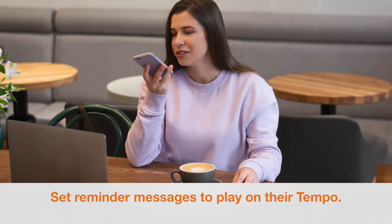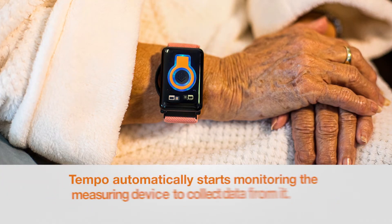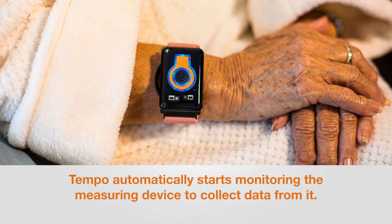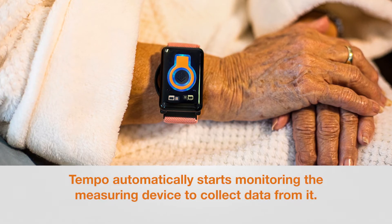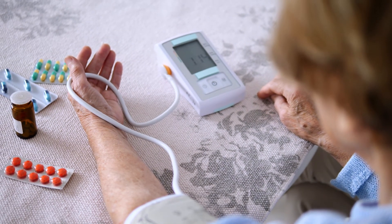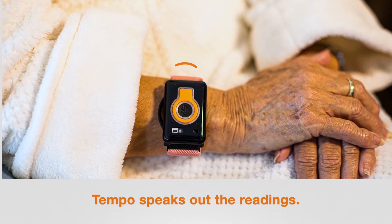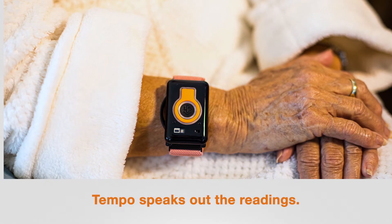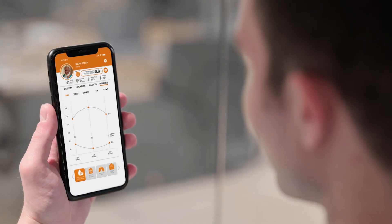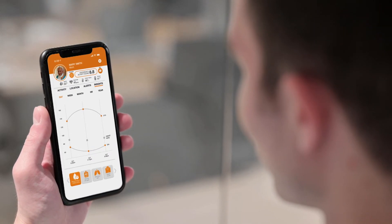Here's how it works. The Tempo prompts: 'Mom, it's time to take your blood pressure.' As soon as the message plays, the Tempo waits for the measuring device to complete its measurement and collects the data. After the measurement is taken, the Tempo speaks out the reading: 'Your blood pressure is 130 over 80 and your pulse rate is 72.' You and other approved Care Circle members can see the readings on the Touchpoint app soon after.